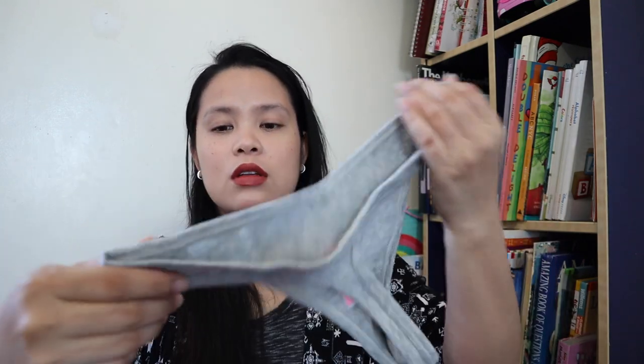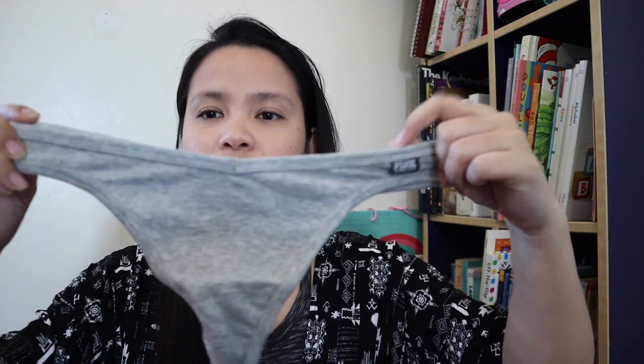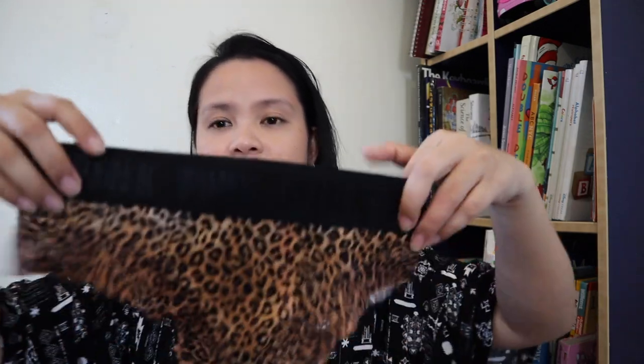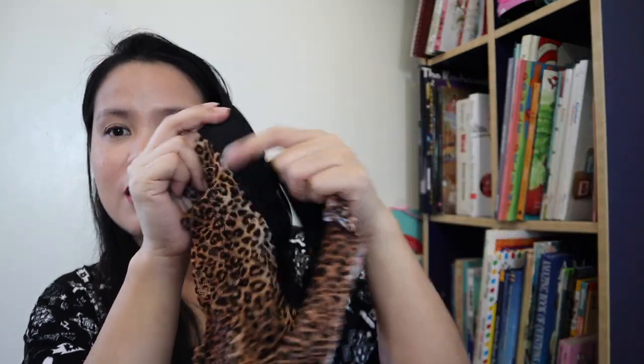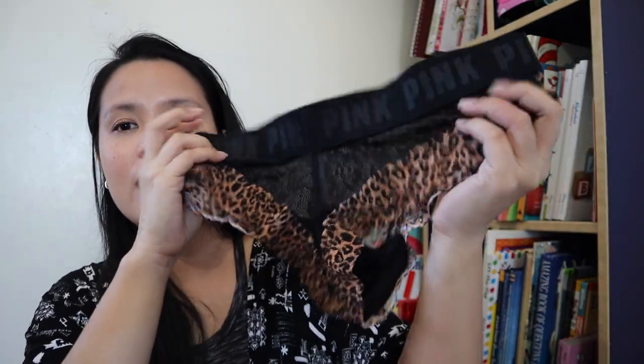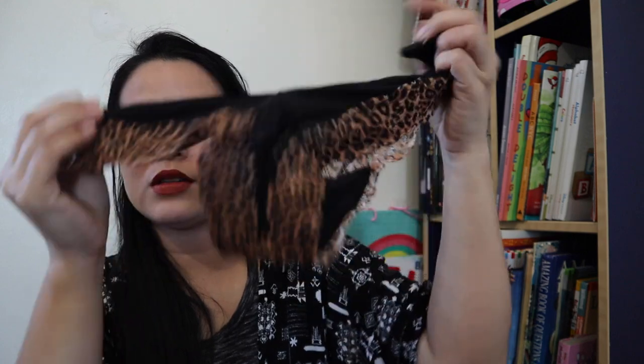I have another one — this one is just plain grey. Simple lang. And then another one — animal print! Diba ang ganda? The back is black, and it has an animal print trim on the sides. Very nice this one.